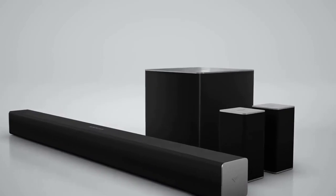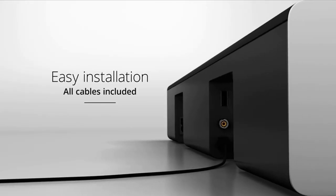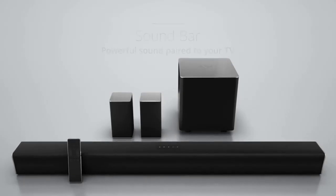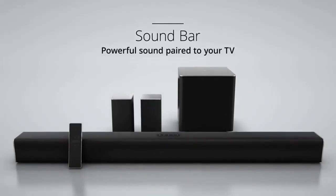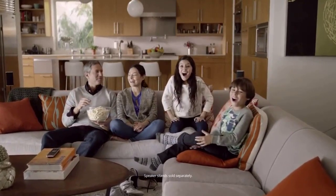Each soundbar model is designed to be smart, simple, and easy to set up — with all the hardware and cables you need to go from box to performance in time for the show to start. Sound Bars and Sound Stands by Vizio: turn your TV into a home theatre experience.